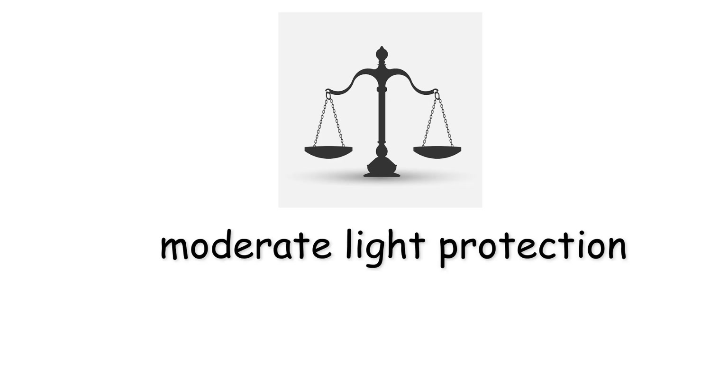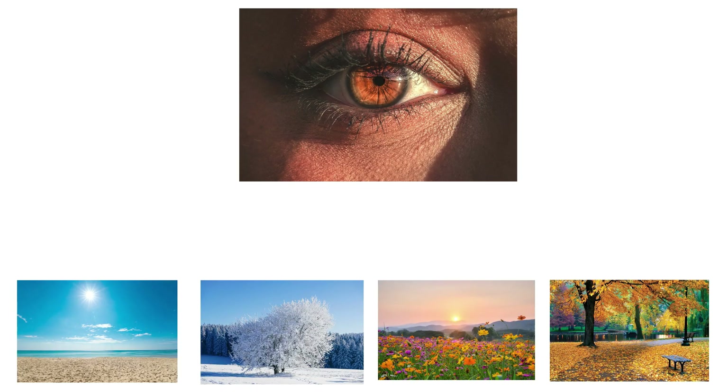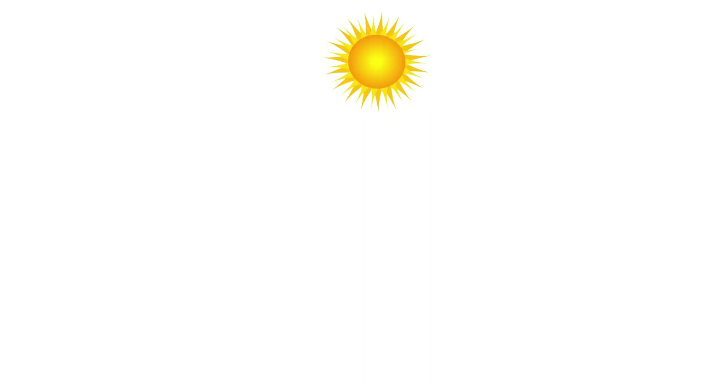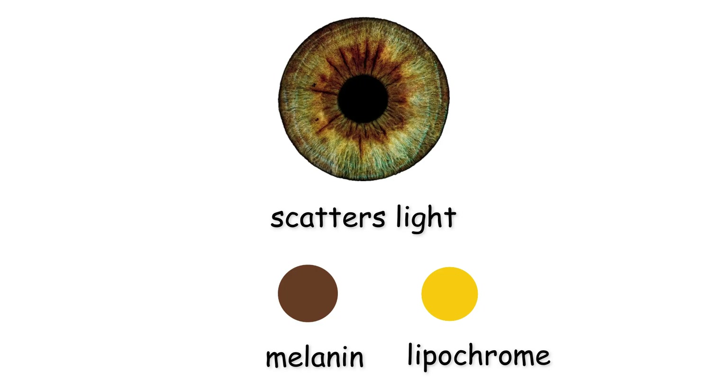This balance offers both moderate light protection and moderate sensitivity, making hazel eyes highly adaptive in mixed light regions. Hazel eyes are dynamic and often shift from green to gold to brown depending on lighting, surroundings, or even clothing colors. This change occurs due to how the iris scatters light and the presence of intermediate melanin and lipochrome.